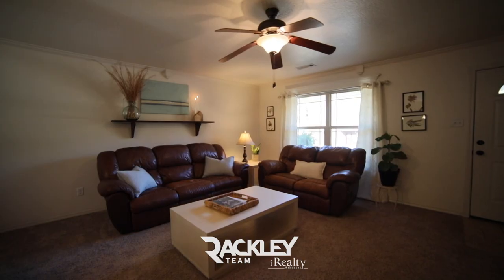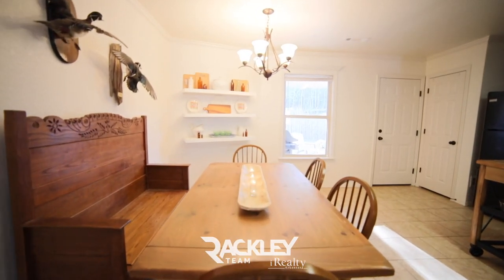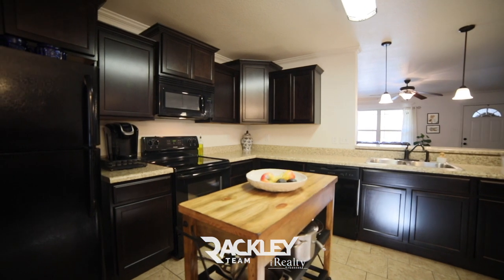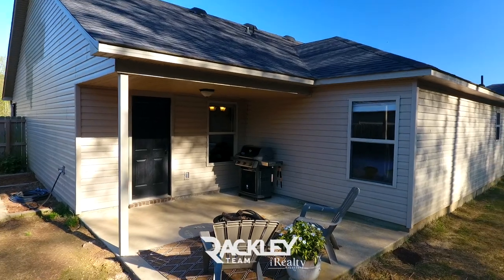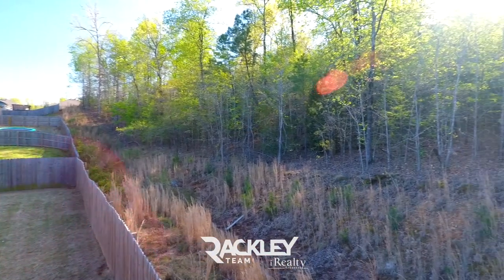The large living leads to the spacious kitchen with a breakfast bar, dining area, custom cabinetry, a fridge that can stay, a pantry, and access to the covered patio overlooking the large, fully-fenced backyard with updated landscaping.